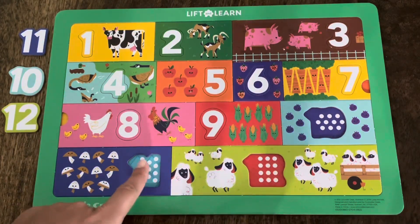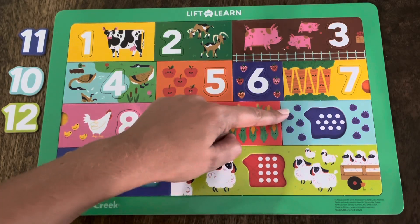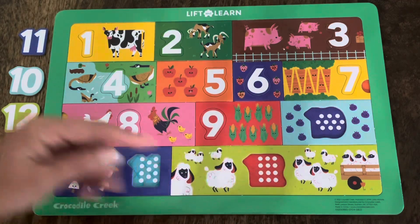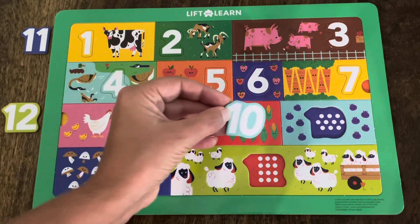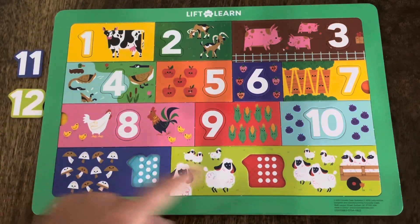We only have one, two, three more pieces to put in — and that's good because we only have one, two, three more numbers left. Let's look over here. Do you know what these are called? These are plums! I love plums! Let's count them together: one, two, three, four, five, six, seven, eight, nine, ten. There are ten plums. Which one of these numbers is the number 10? Is it the dark blue one, the light blue one, or the green one? Did you say the light blue one? You're right! This is the number 10, and there are 10 plums. Let's make sure it fits. It does! You are so good at this! Great job! Let's keep going!